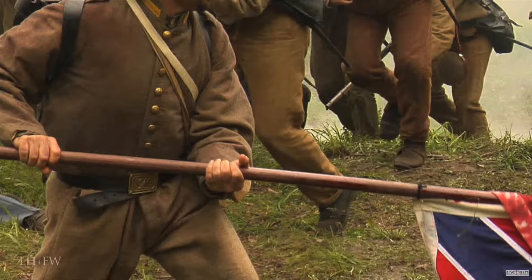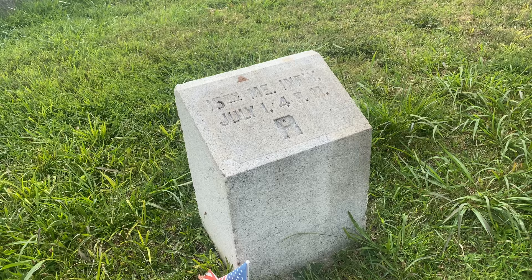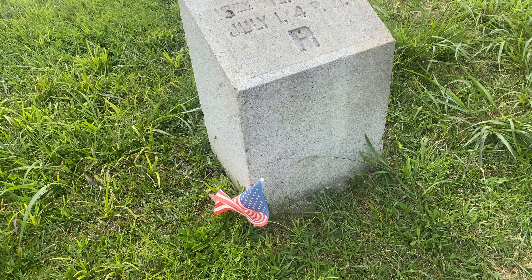Think about what's going through the individual soldier's mind. We're here at Gettysburg, and when you hear 'last stand' or 'hold this position at all costs,' you immediately think about the 20th Maine on Little Round Top — and rightfully so. It's a highly publicized area of the battlefield. But we're going to be covering a different Maine regiment today: the 16th Maine, and we're going to follow their footsteps here on Oak Ridge on the first day of the Battle of Gettysburg.